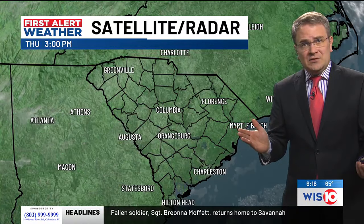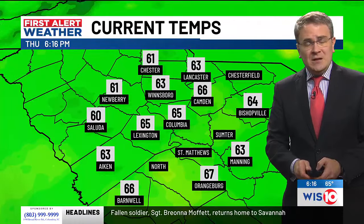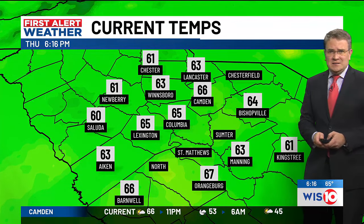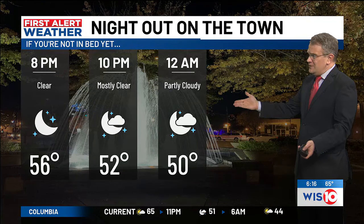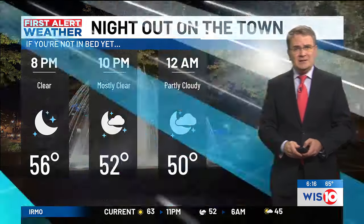Right now we've got clear skies across the state of South Carolina, with some thin clouds down to the south. Temperatures are mild — 65 degrees in Columbia, up to 71 today, 66 in Camden, 67 in Orangeburg. Tonight around 8 o'clock, 56 degrees; low 50s at 10; and at midnight, 50 degrees with partly cloudy skies. A pretty nice Thursday night.